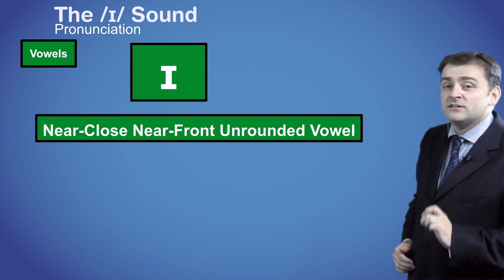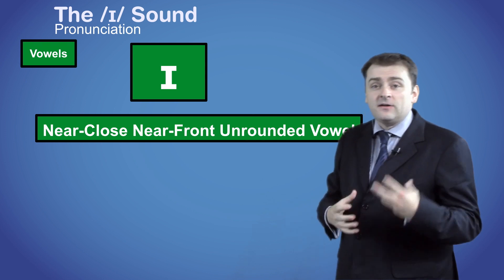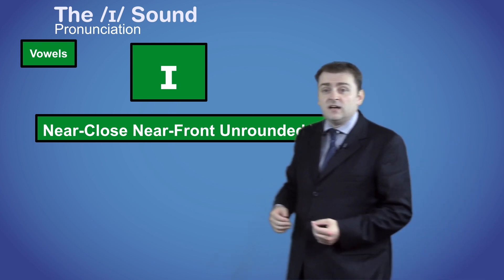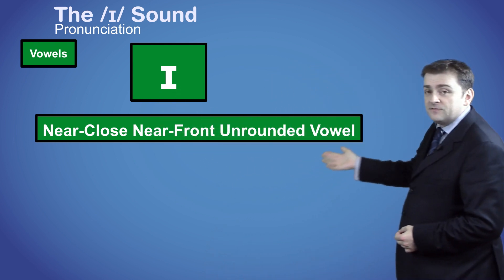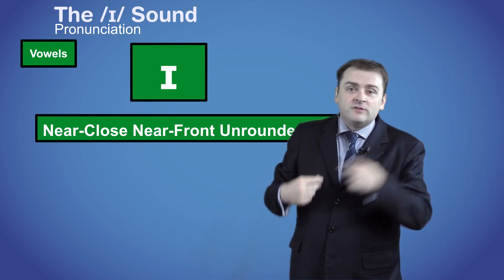Remember that the key to pronunciation is physical, and the name tells us about how the sound is made physically. In this case, your tongue is close to the top and the front of your mouth. Unrounded refers to your lips, because they are stretched out as if you are smiling, and not rounded.